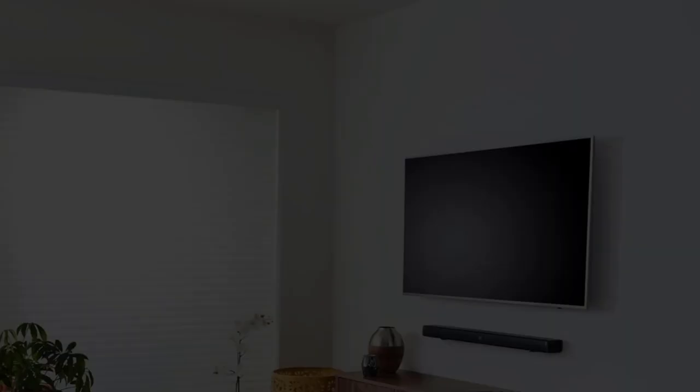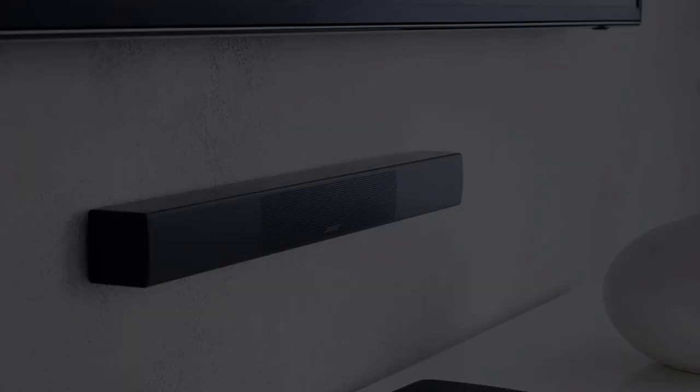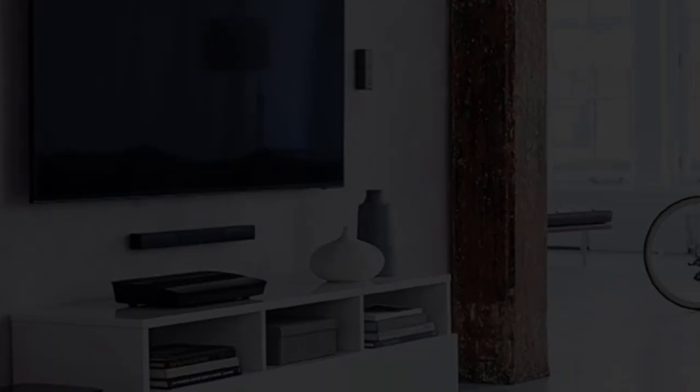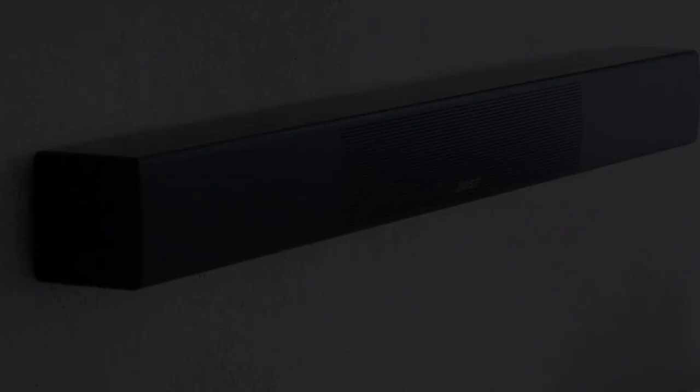Number three: the Bose Lifestyle 650 wireless surround sound. The Bose Lifestyle 650 comprises powerful wireless surround sound speakers using a 5.1 configuration with a dedicated subwoofer. It renders high quality audio for movies, video games, and music using combined advanced technologies. The center speaker is slim and can be fitted below or above the television. It features individual Omni Jewel units for the left, right, rear left, and rear right speakers. The subwoofer uses Quiet Port technology, an advanced digital signal processing technique to eliminate distortion and provide clean, clear bass.